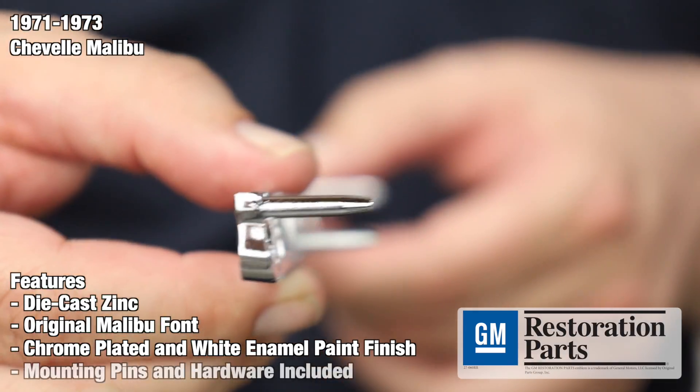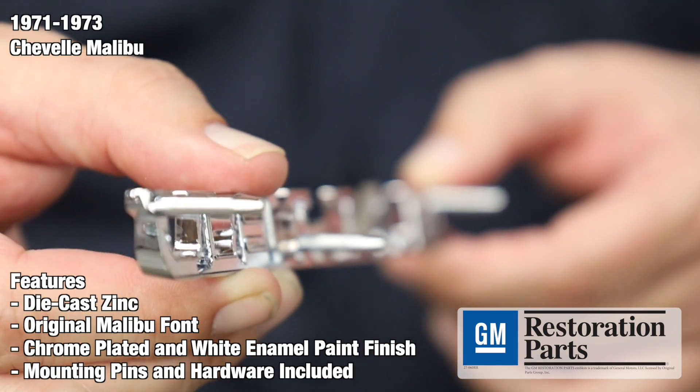In addition, they feature the correctly located mounting pins for swift assembly right out of the box. They also feature the correct mounting hardware.